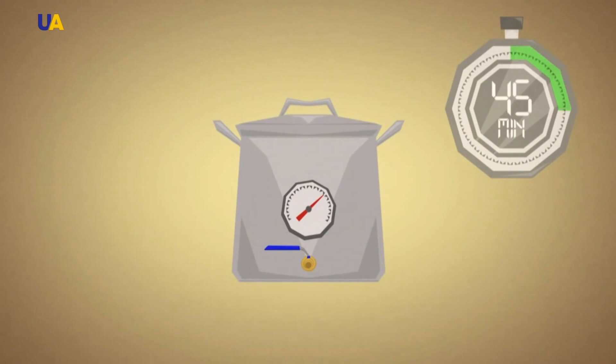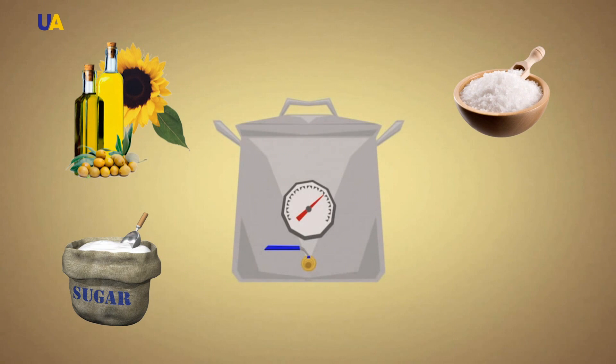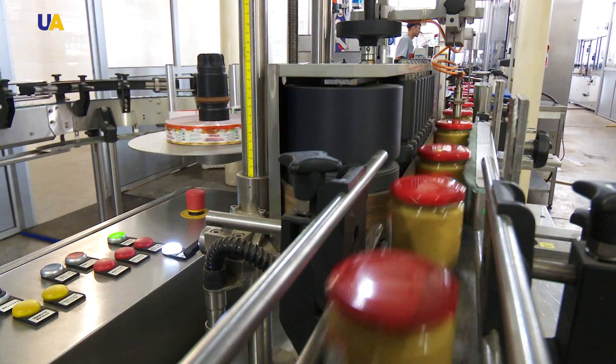After the mixture has been infused, vegetable oil, sugar, salt and other spices are added to it according to the production process. After that, a special mixer thoroughly mixes all the ingredients. The main task in the process is to make mustard homogeneous. Then the mustard is ready to be packed.